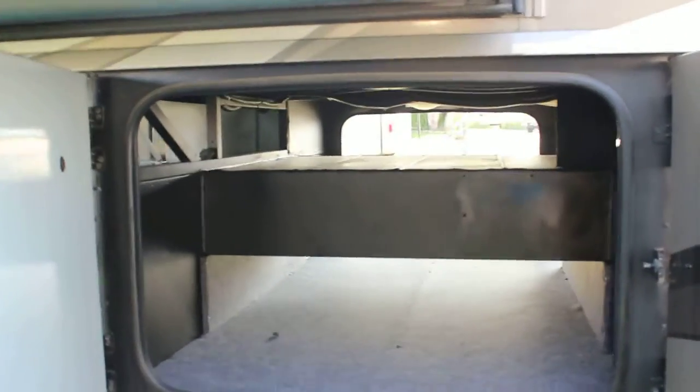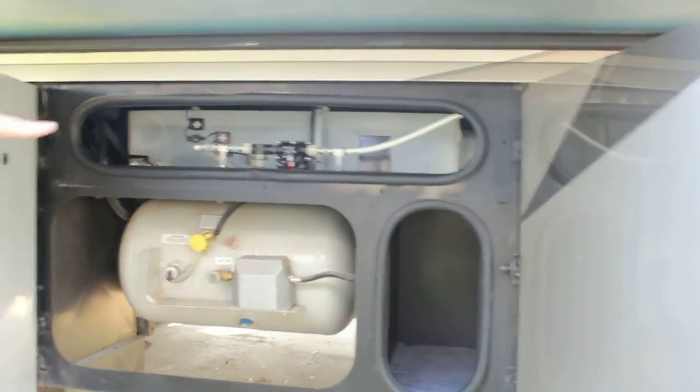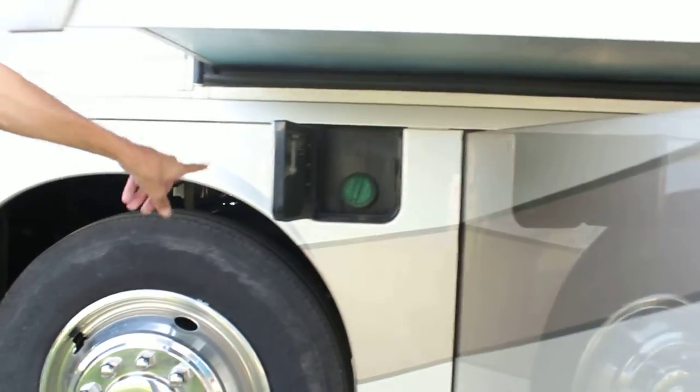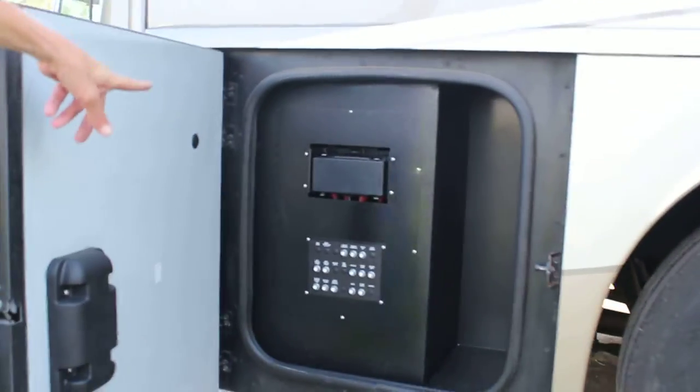Pass-through storage continues here. Propane tank with small storage to the right of it, and diesel fuel fill on the driver's side as well. And then your electric breaker switches.